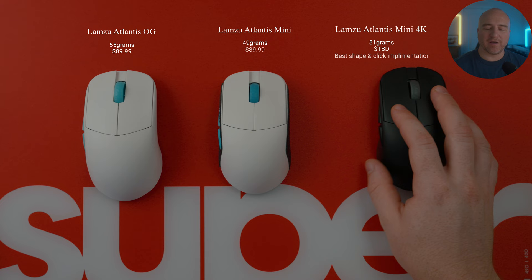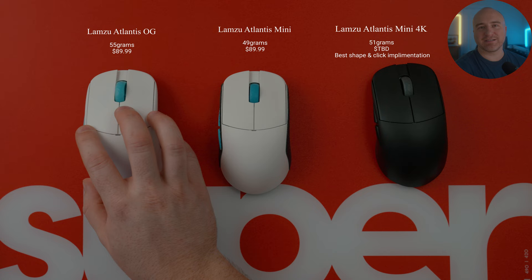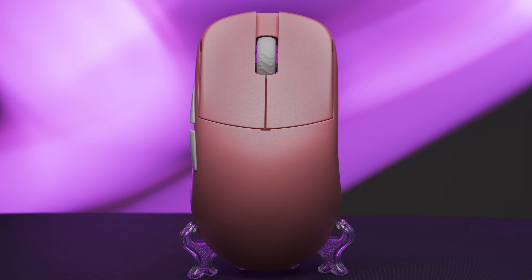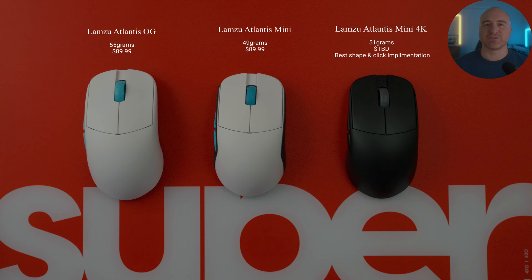Starting out, when it comes to my favorite shape, favorite side buttons, and favorite click feeling, that's absolutely going to go to the Lamzoo Atlantis. I equally enjoy the Atlantis OG just as much as the Atlantis Mini. I tend to lean towards the Atlantis Mini in FPS games purely because I perform better with smaller mice. If you're trying to decide between the OG or the Mini, I did post a video about that — I'll put a link in the description below.